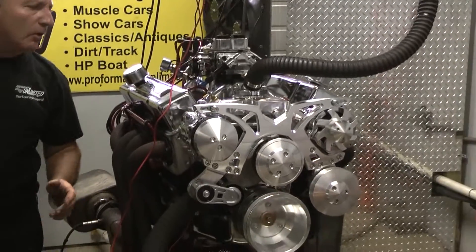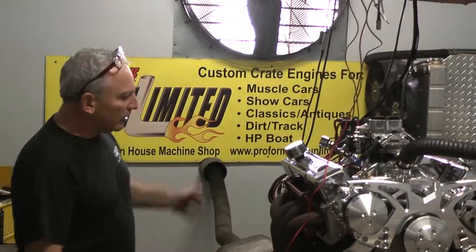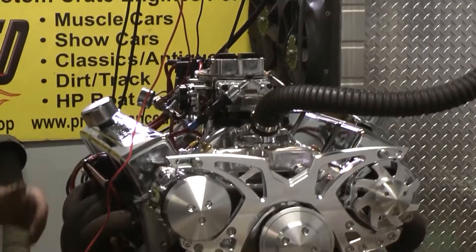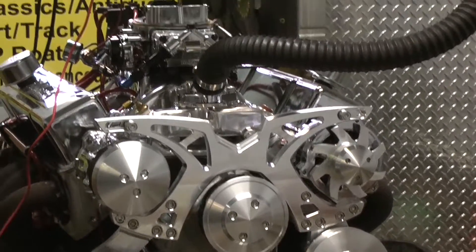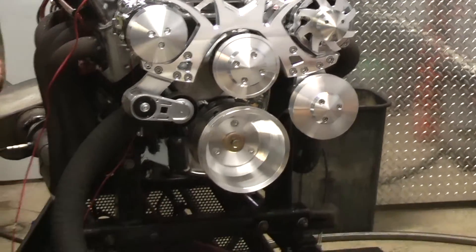This one happens to be going into a 68 Camaro. We build them the way you would like your engine to look. This gentleman chose black block. We have a black sugar cap, red wires. He's got a nice polished intake on it, a 750 carburetor, and a full-bulb orange system. Every engine is custom-built to order.